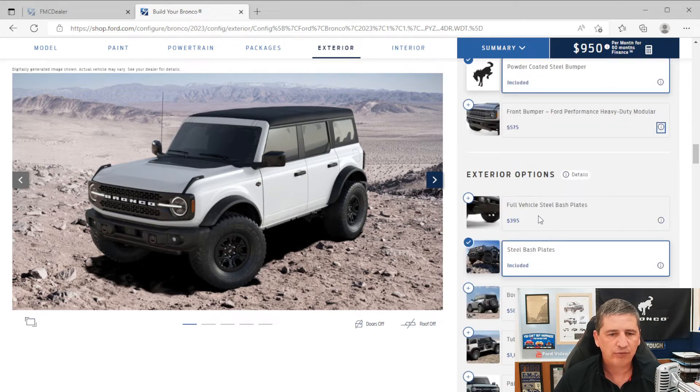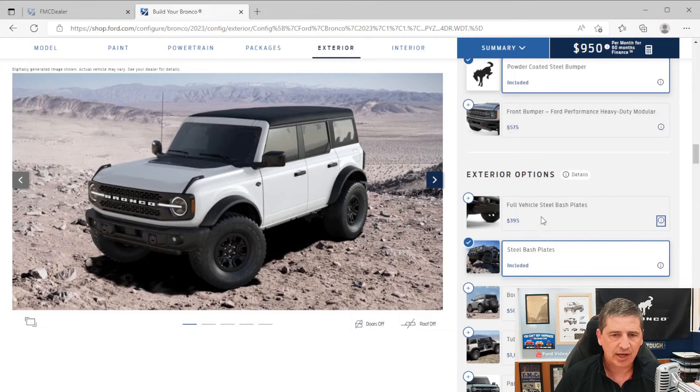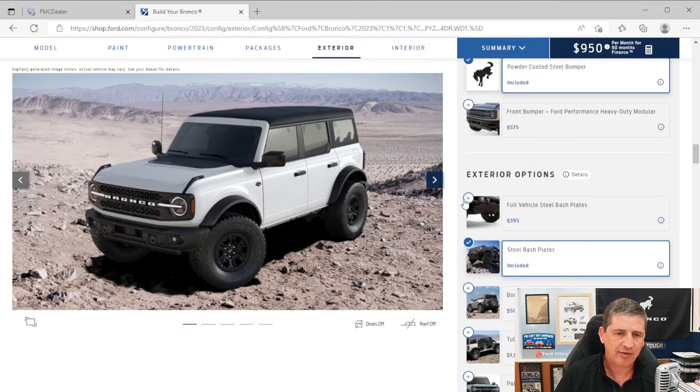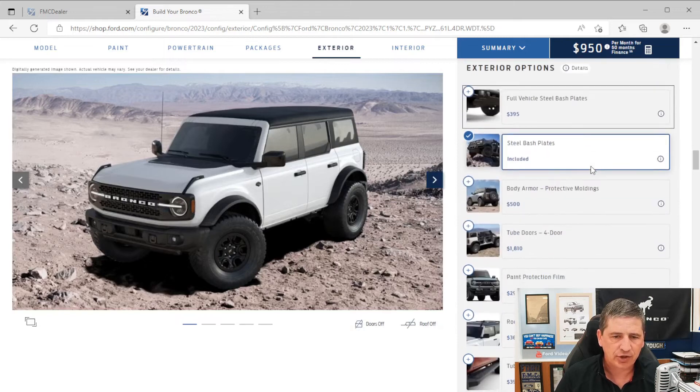There are full vehicle steel bash plates available — if you want bash plates front to back, make sure you add this option. It does require the Ford Performance Modular Front Bumper to get it. There's also body armor protective molding to protect the exterior during off-roading, though it's not available with the full vehicle steel bash plates. It's a dealer-installed option giving a matte, light-textured finish.